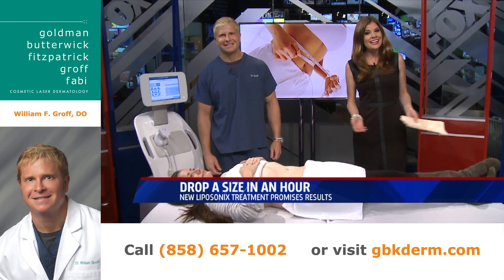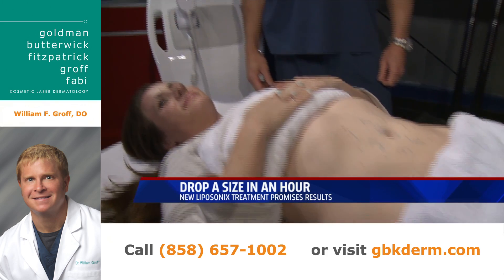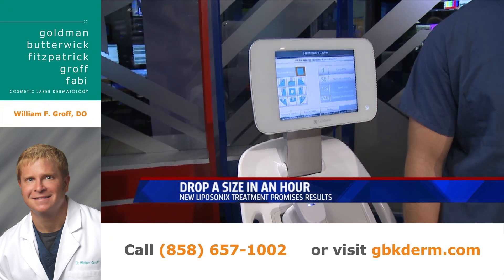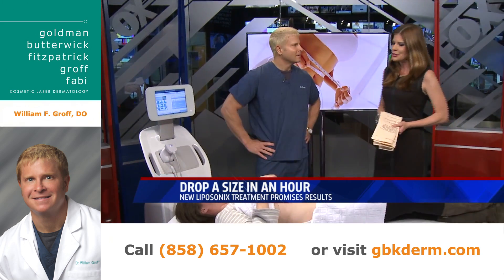It's not liposuction and it's not a laser. A new procedure says it can help you drop one waist size in one hour. Are you kidding me? Joining me this morning, Dr. William Groff of Cosmetic Laser Dermatology is here to show us how it works.